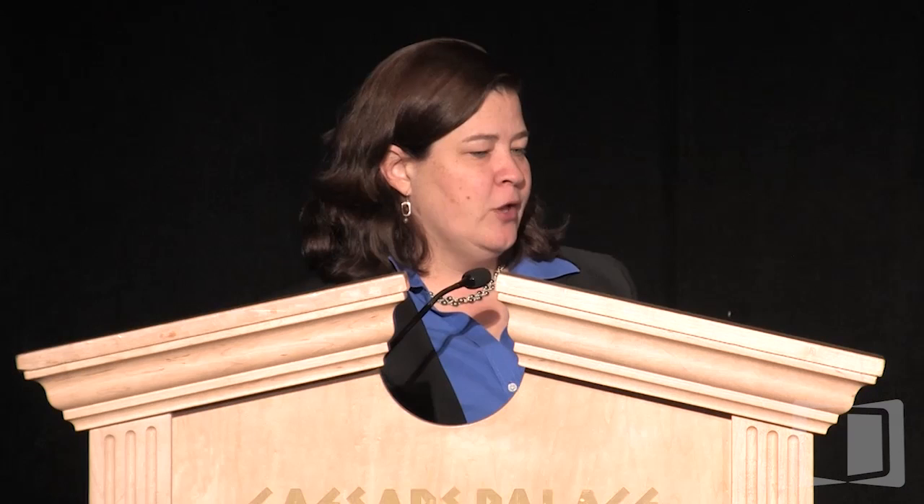In summary: differentiated thyroid cancer is a vascular tumor. The DECISION and SELECT phase three trials were both positive with FDA approvals. VERIFY and vandetanib represent a third phase three that also has activity. Other MKIs are in development in combination or sequential settings — so there are multiple options coming down the pipeline for our patients.